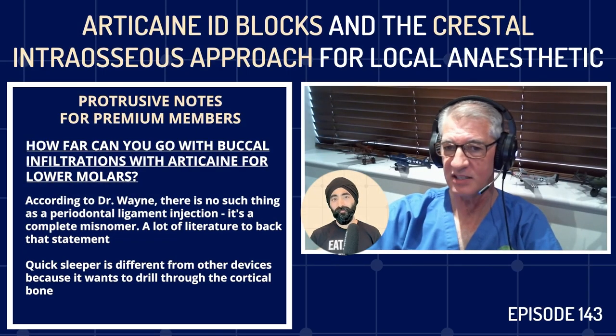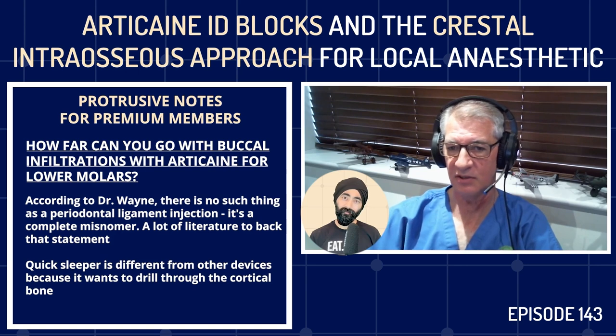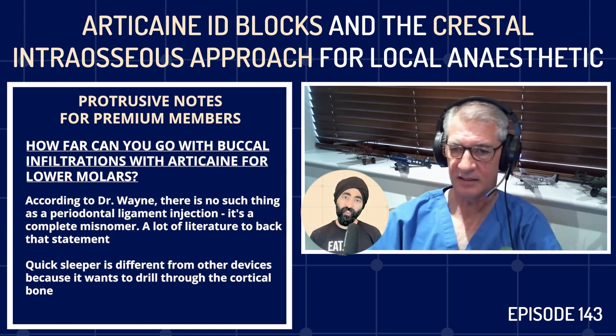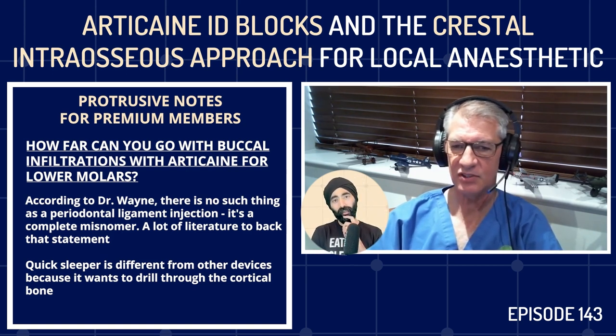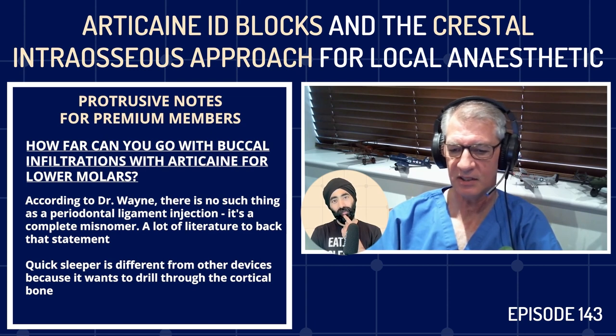Not going down periodontal ligaments — let's get that out of the way. There is no such thing as a periodontal ligament injection; it's a complete misnomer. Intraligamentary, as they call it, does not exist. There's a lot of literature to back that statement.